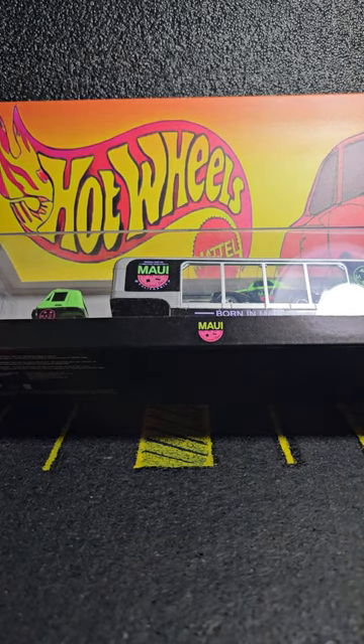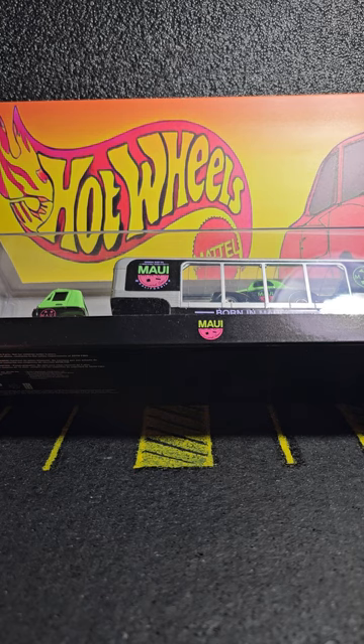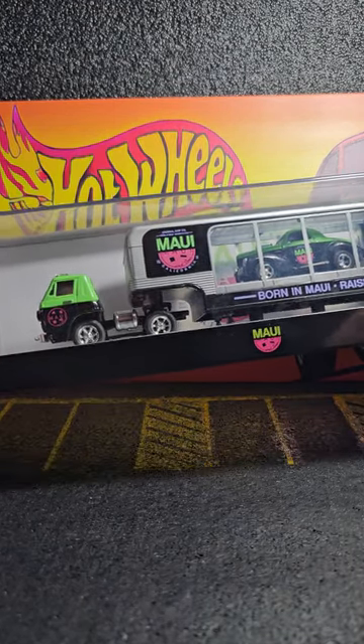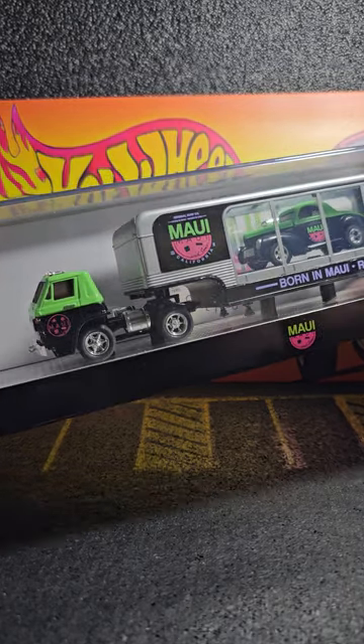Hello everybody, how are y'all doing? I got kind of a whisper going — my wife's sleeping in the other room. So welcome to a night owl edition of Johnny's Diecast Corner Store.